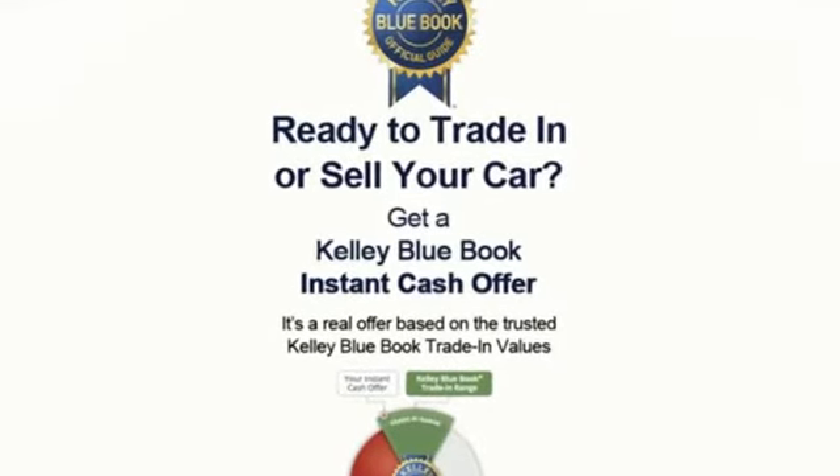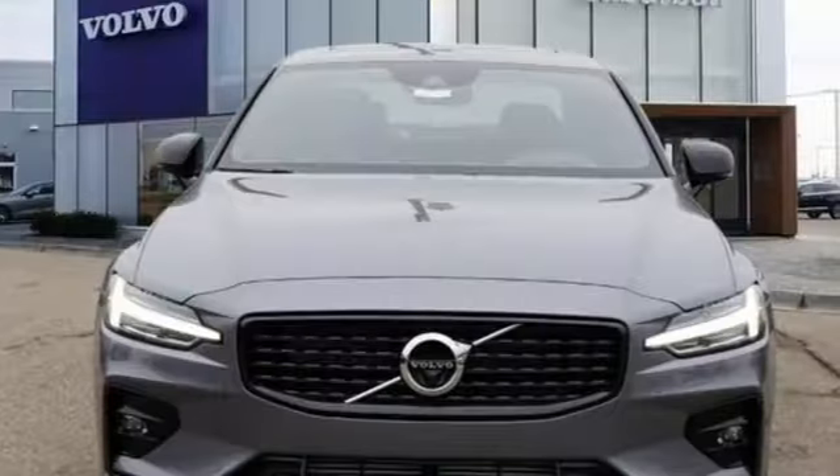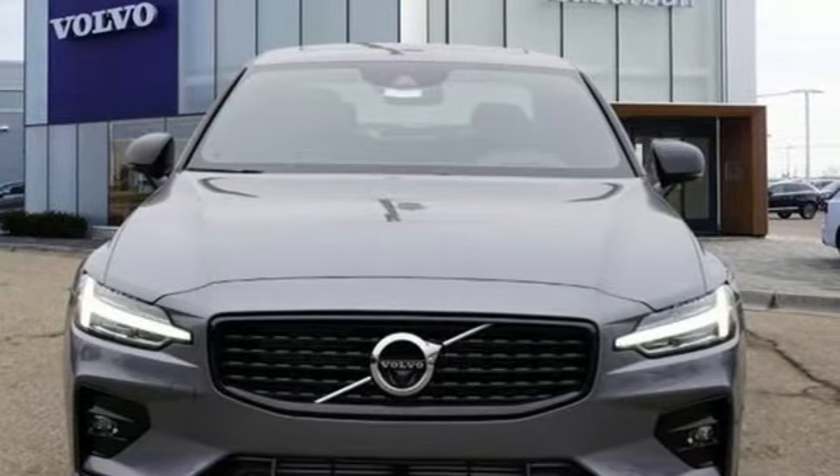Volvo is Latin for "it rolls," but across the world today, Volvo means safety. Hurry in today and see it for yourself.